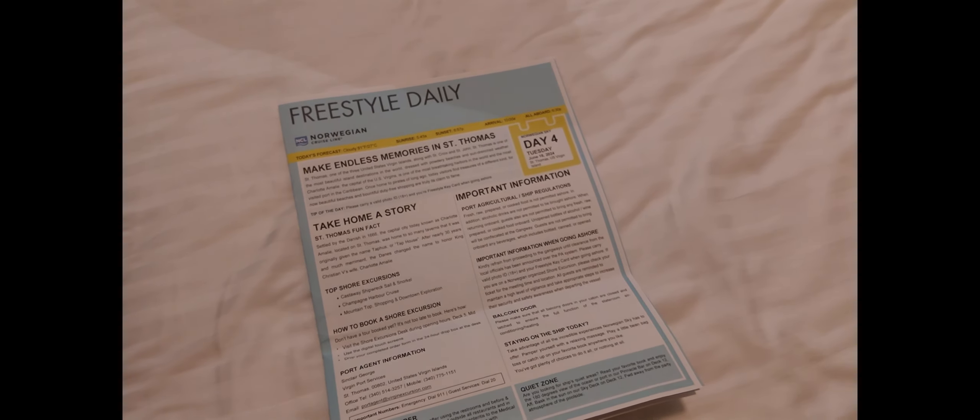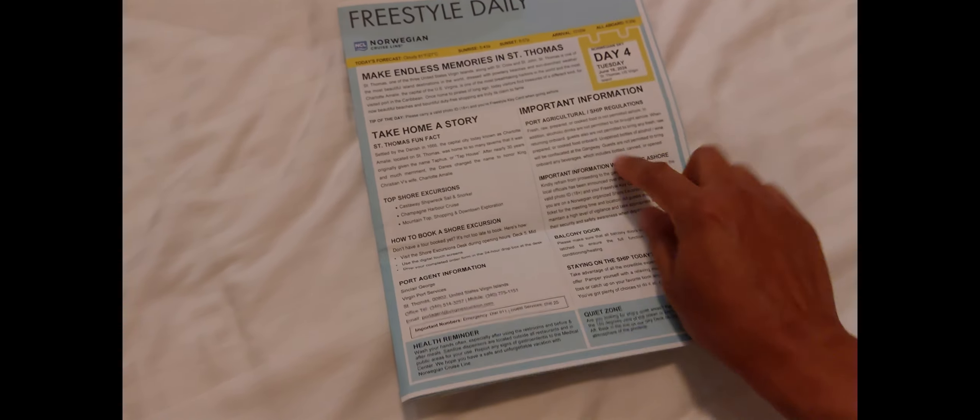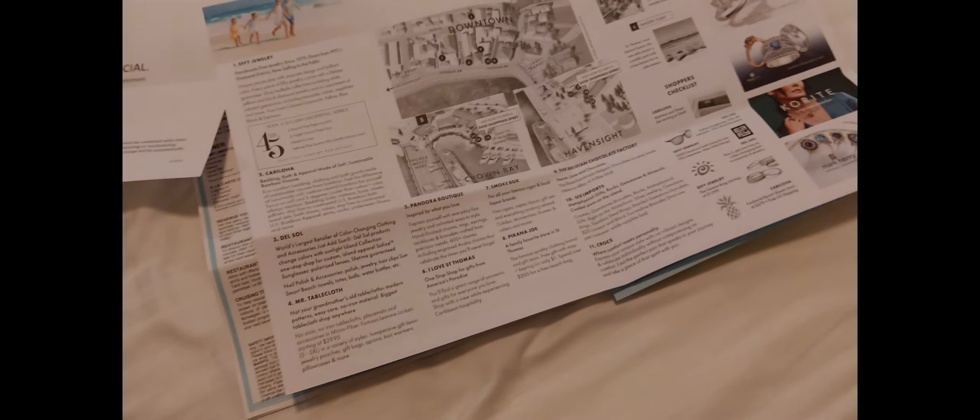This is something we discovered doing a cruise — they have these newsletters every day, giving you the date and the activities around the ship. They let you know so much information about entertainment, events, and the program for the whole day. They also have tours, and you can see this on the TV monitor inside your cabin too, including docking information and ads. It's very well organized, very well thought out.